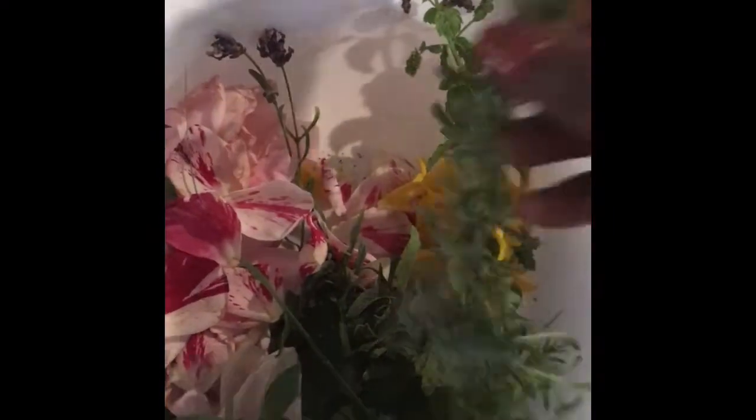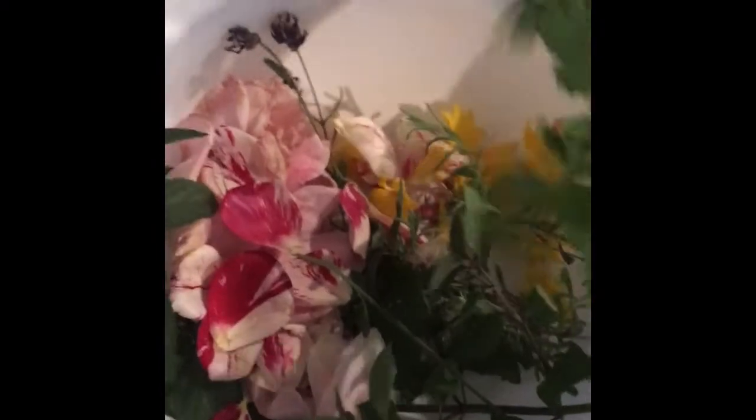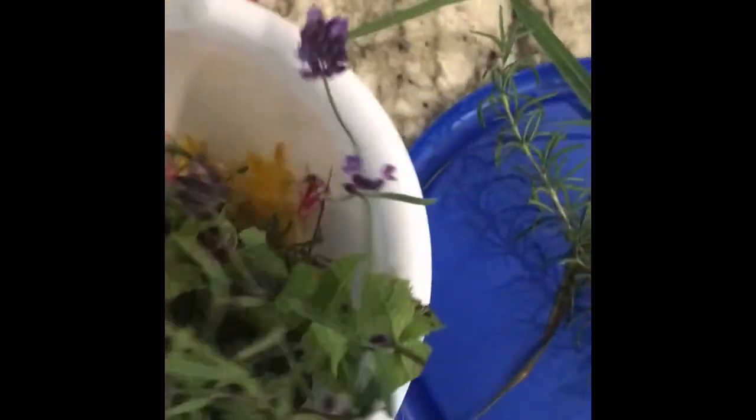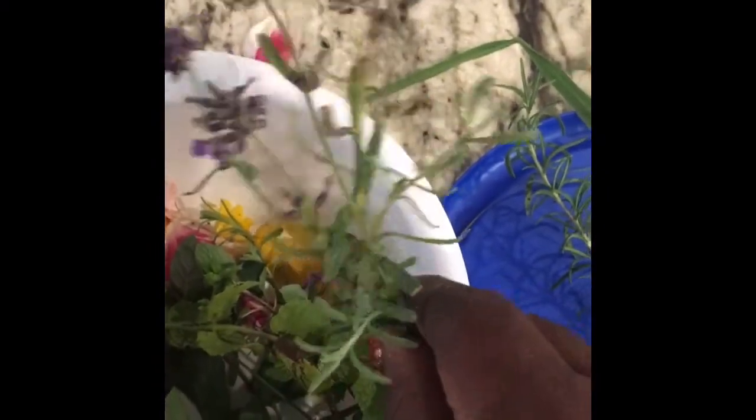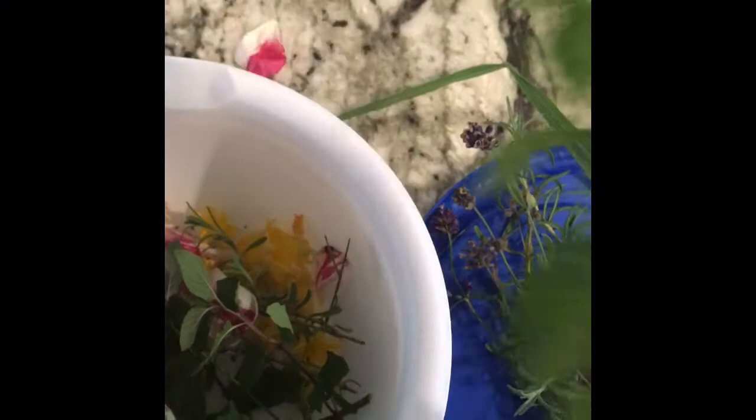A nice sprig of rosemary — this stuff smells so good, geez Louise! Can you imagine what it's gonna do? Then we have fresh lavender. All this stuff on YouTube uses dry herbs, but I'm doing mine with fresh herbs, and they smell so good. Fresh peppermint from my backyard — and this is another kind of peppermint too.